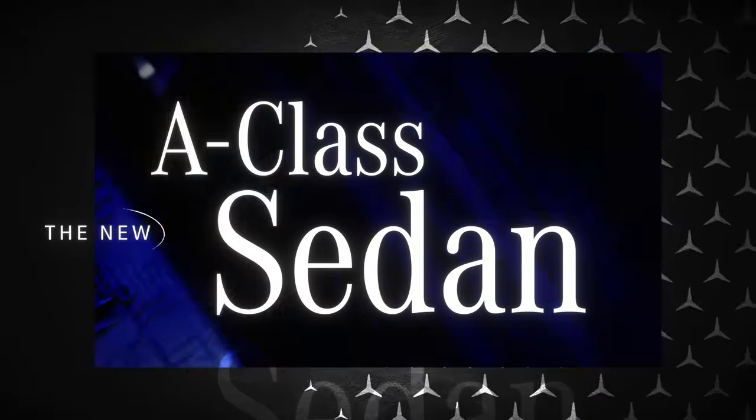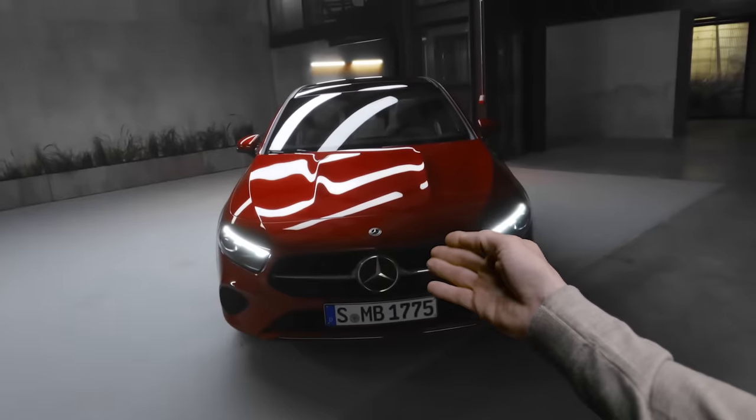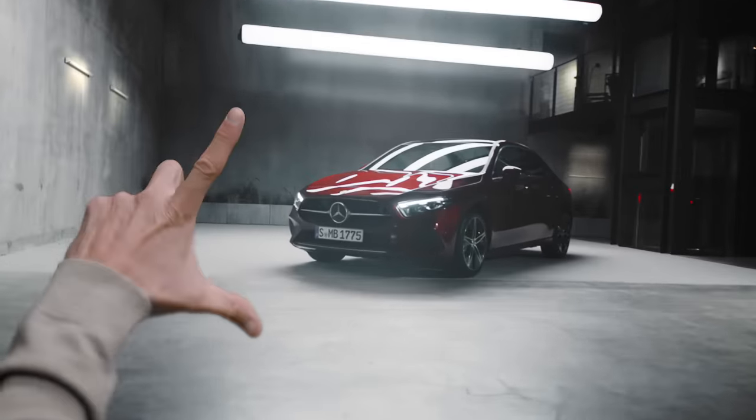Welcome to the new Mercedes-Benz A-Class Sedan. The new A-Class Sedan has a sleeker design and evolved technologies, and it all starts here with a new radiator grille with Mercedes-Benz pattern. In this video, we'll be exploring the A-Class Sedan's sporty exterior design.